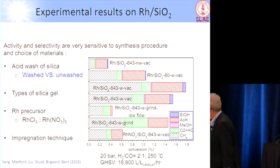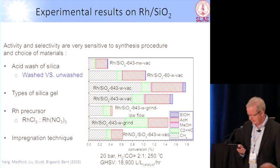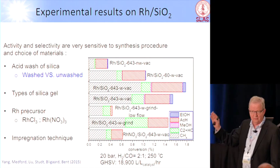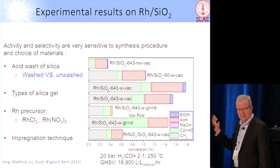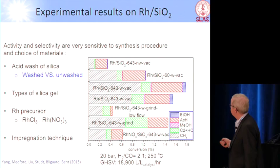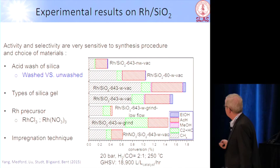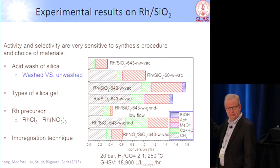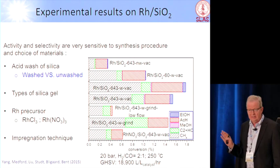These are experiments now in the group of Stacey Bent — Nori Yang has done the experiments. They prepared a number of different rhodium catalysts on silica, and you see the scatter that you saw before. There seems to be a strong dependence on exactly how you prepare it. What we want is the red and the blue. First of all, there's no ethanol made, as predicted. But what is made is acetaldehyde, and that's what theory also said you should get. If we can make acetaldehyde, we can hydrogenate that to ethanol — that's not a problem.